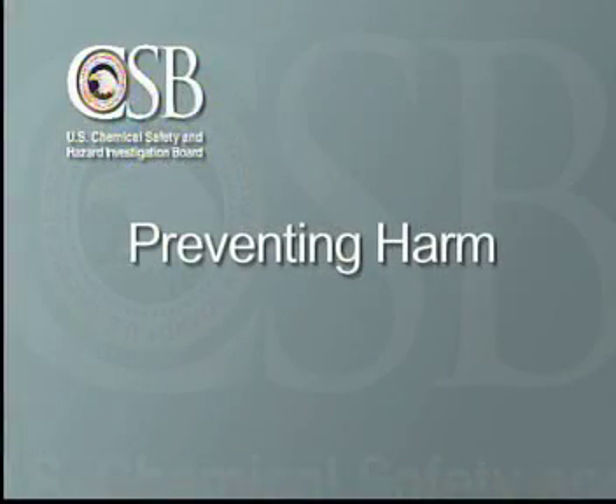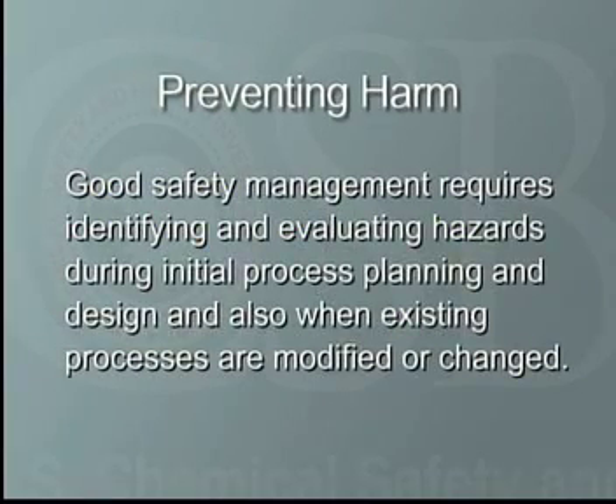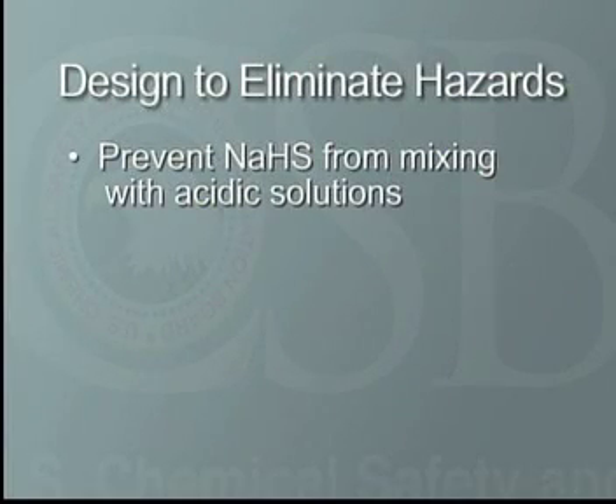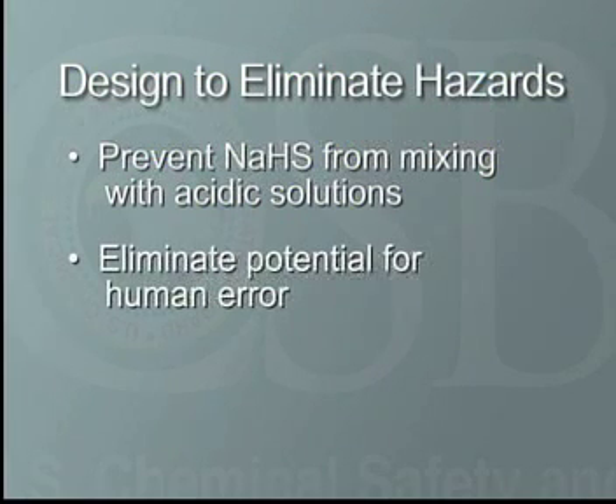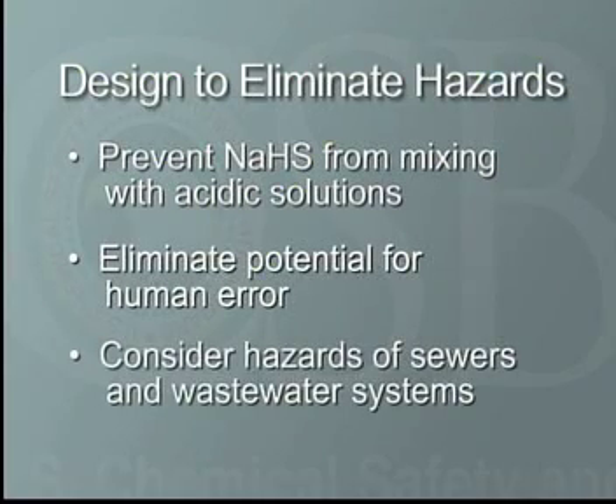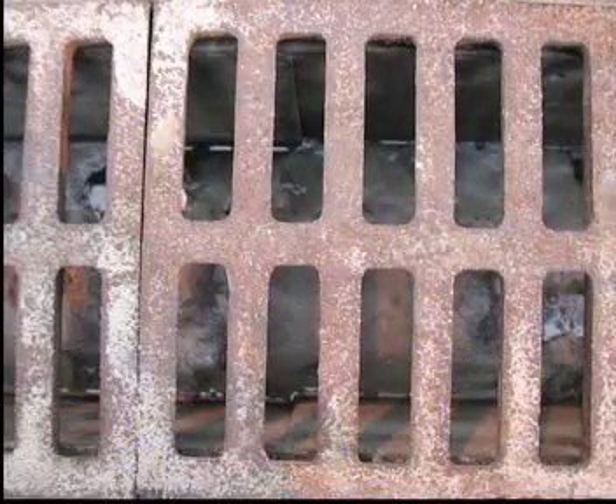Good safety management requires identifying and evaluating hazards during initial process planning and design, and also when existing processes are modified or changed. Processes should be designed to prevent NaHS from inadvertently mixing with acidic solutions. The potential for human error during handling should be identified and eliminated where possible. Processed sewers or wastewater systems should not be overlooked, as these are places where NaHS commonly mixes with acid.